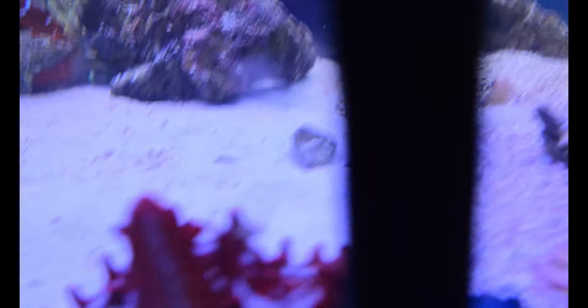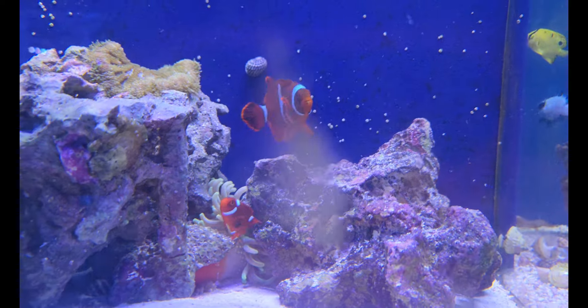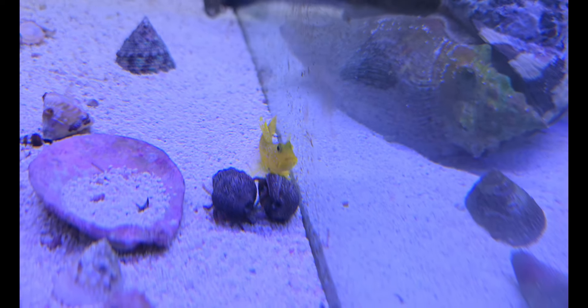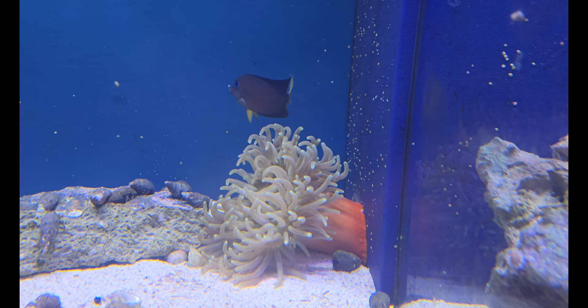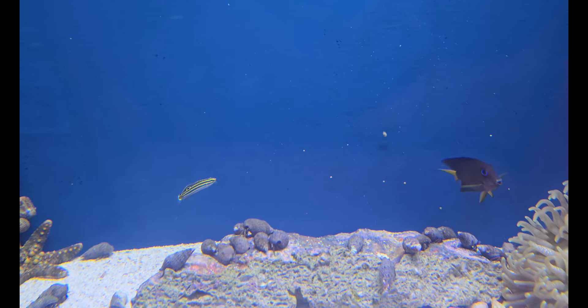Absolutely in love with him. Continuing on, we've got that gorgeous General Star, the beautiful Maroon Clowns hanging out together with a handful of anemones, and sliding on over here the gorgeous Watchman Goby, a gorgeous little Blue Eye Tang — one of my favorite mini or bristletooth tangs.